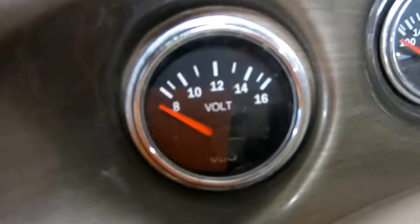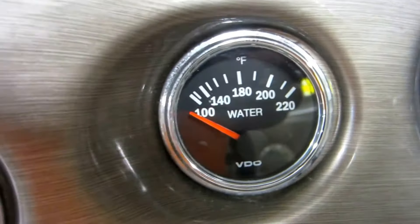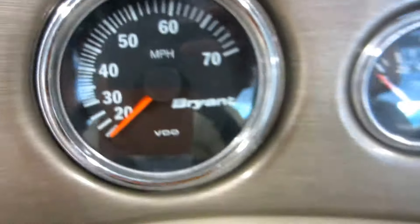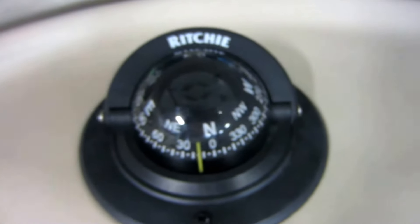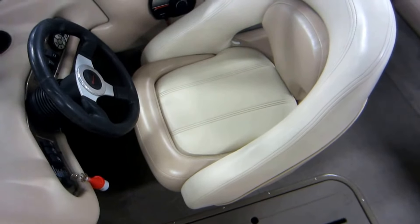Gauges including battery volt meter, temperature gauge, tachometer with hour meter, speedometer, oil pressure, trim level, fuel level, and a Humminbird depth finder. Ritchie compass. Driver's swivel bucket chair with sliding and a flip up bolster.